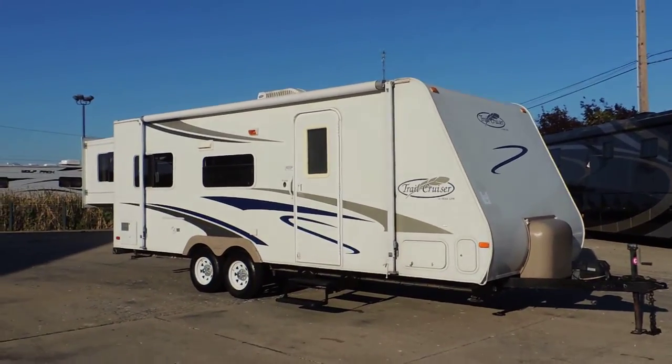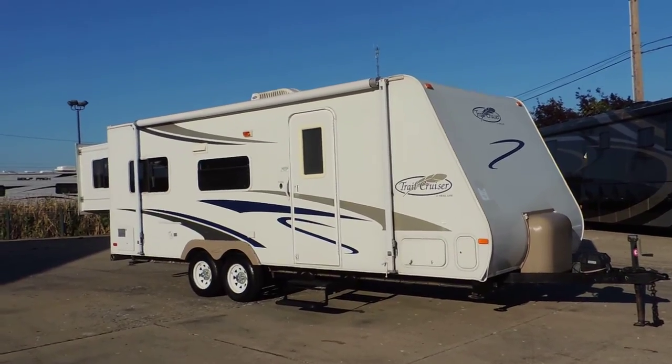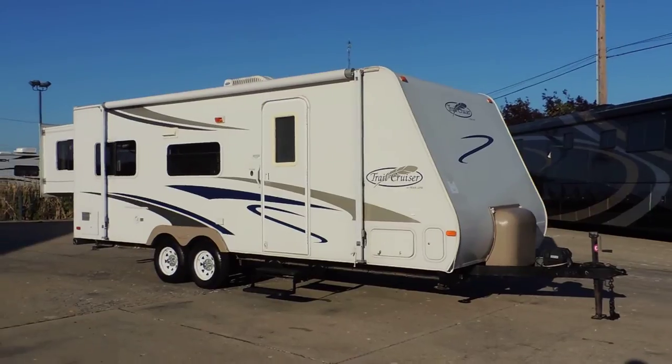Welcome to Zoomers RV. Today we have for sale a 2007 R-Vision Trail Light Trail Cruiser, model TC23SB.